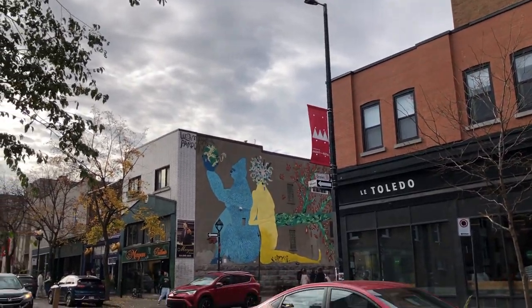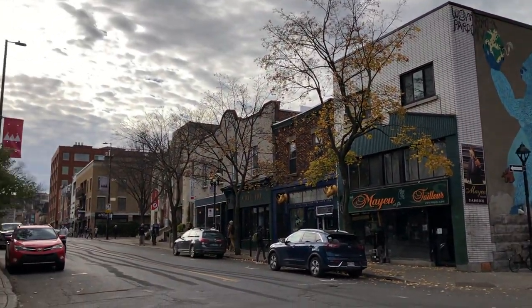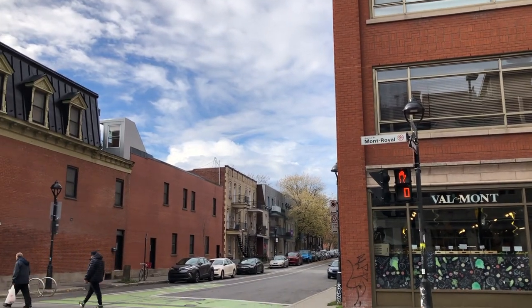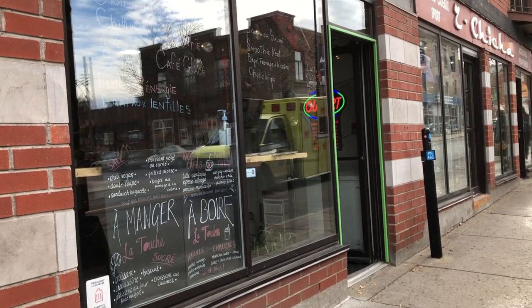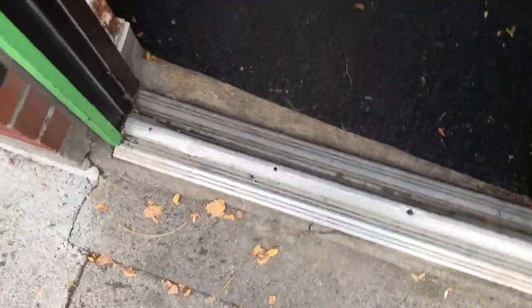Hi everyone, it's Becky here. Welcome to another new video on my YouTube channel. Today I'm around the Plateau Mont-Royal area in Montreal. I love these murals, and today I'm going to check out a new cafe I found on Google Maps called La Touche Cafe — and here I'm walking in.